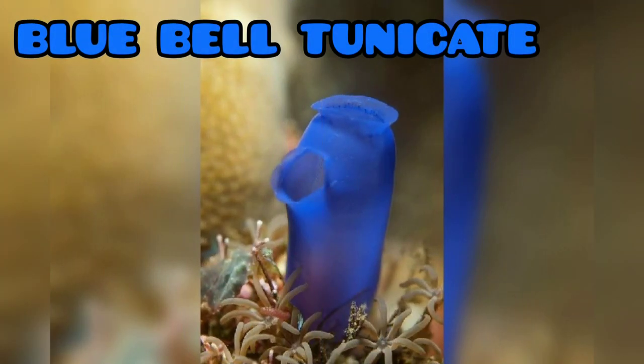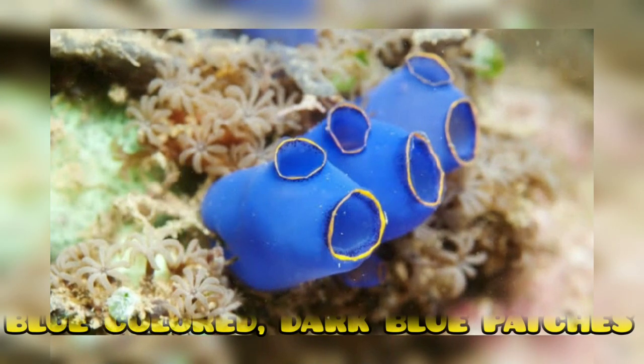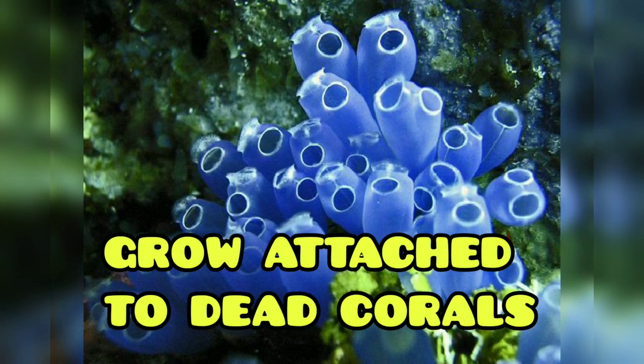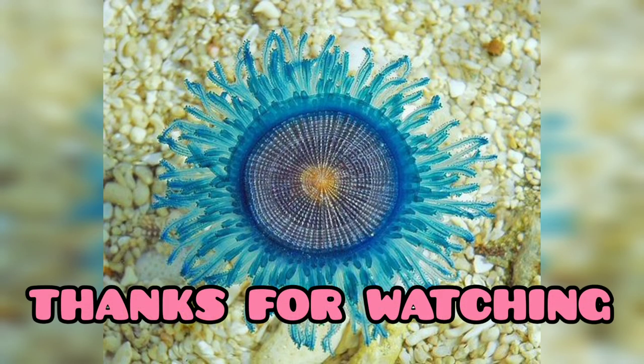Next is the blue bell tunicate. They have a blue color body and dark blue patches, and at times they also get attached to dead corals. Thanks for watching — we'll be back with another set of videos of incredible sea creatures soon.